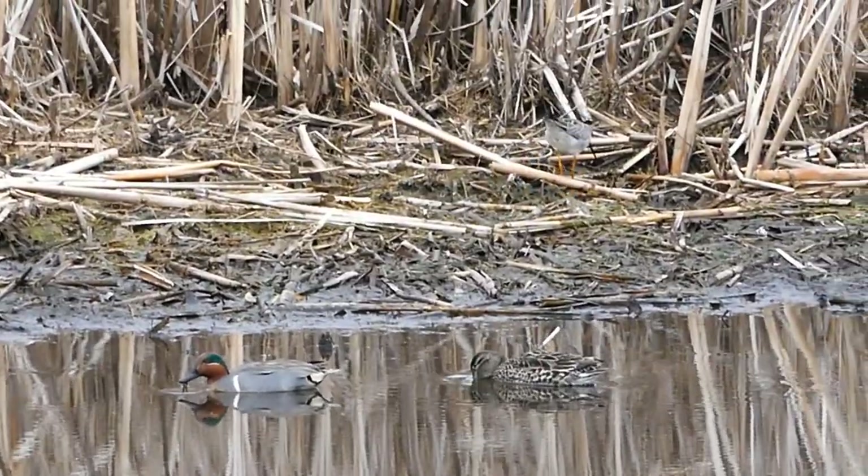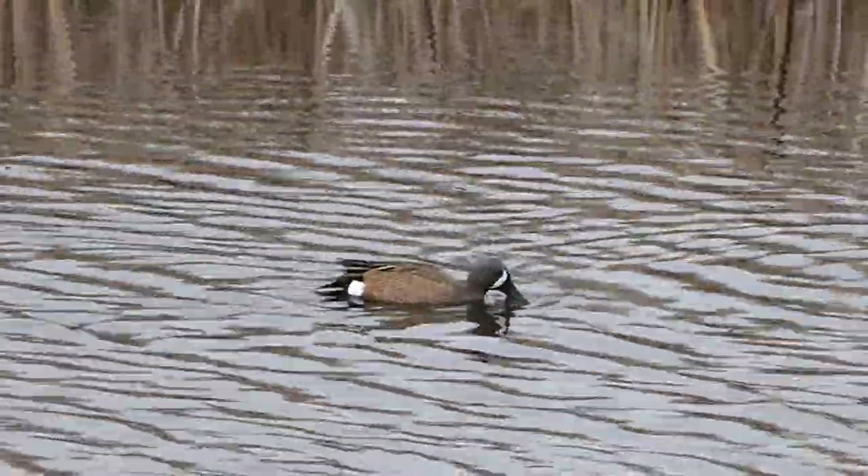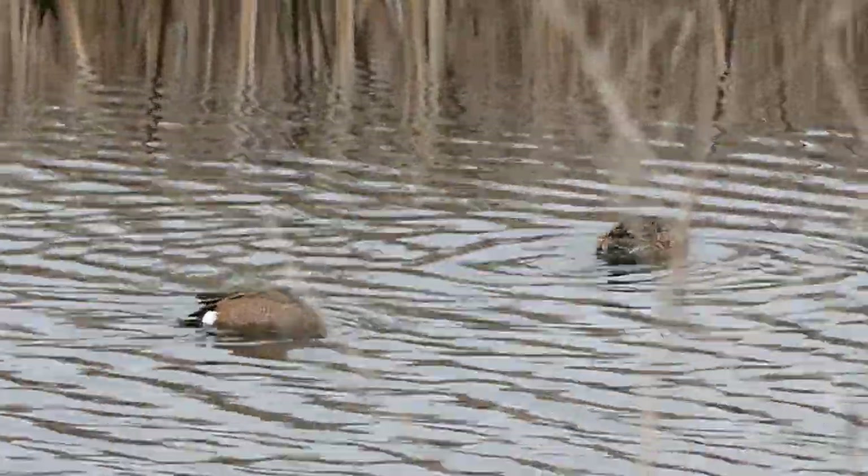Yellowlegs way back there in the cattails, and there are a couple of ducks here — blue-winged teal, male and female.